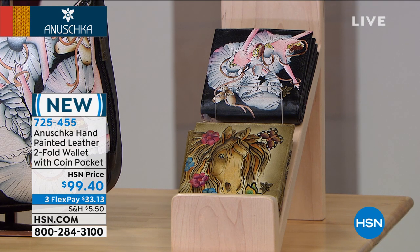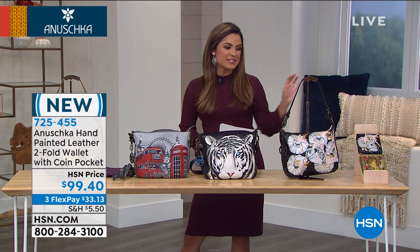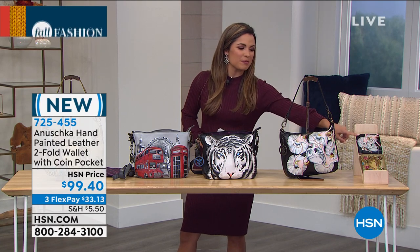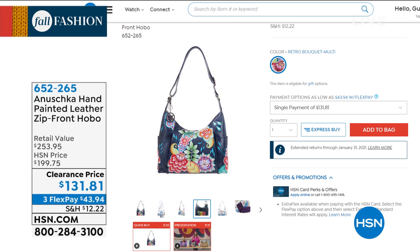That's the beauty of Anushka. The wallet is hand signed too. If you want to pick those up, we were down to about 60 left of the swan dance and about 50 left of the golden horse. Speaking of hard-to-get items that we don't have a full presentation on — we simply don't have enough of them.